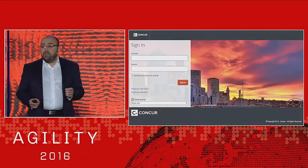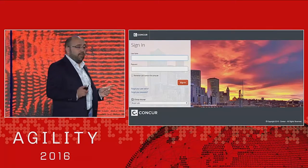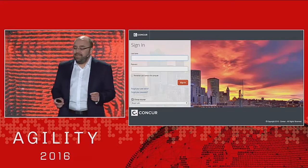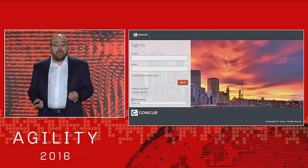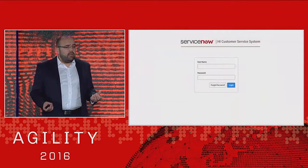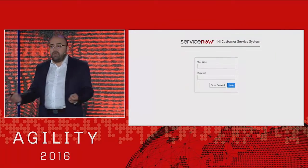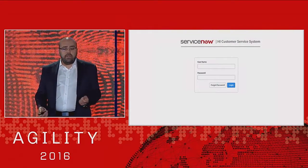Remember that nice lunch we had a couple of weeks ago? Now it's time to put in the expense claim for it — hope my boss isn't in the room. So we log on to Concur, we upload the receipt, maybe we check on last month's expense claim. But then it doesn't work correctly. So we log on to ServiceNow, we open a ticket with our help desk to try and get it resolved.